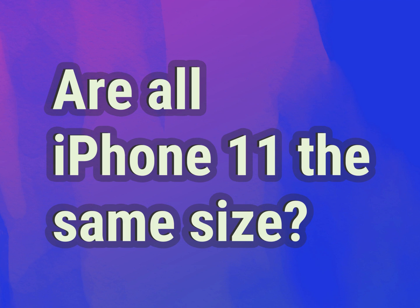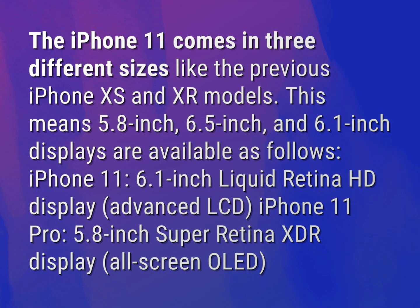Are all iPhone 11 the same size? Be competent, be skillful. The iPhone 11 comes in three different sizes, like the previous iPhone XS and XR models.